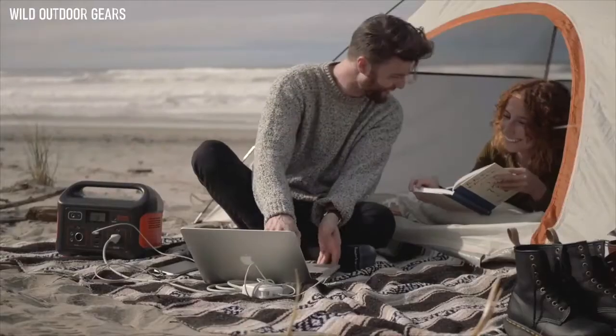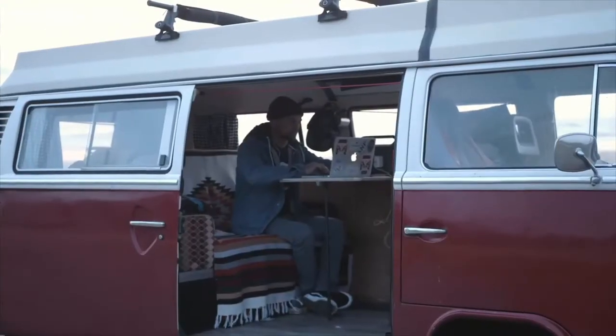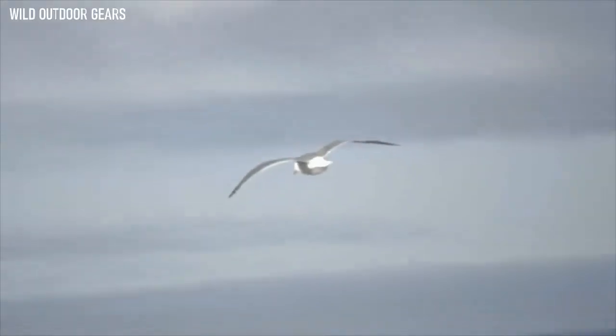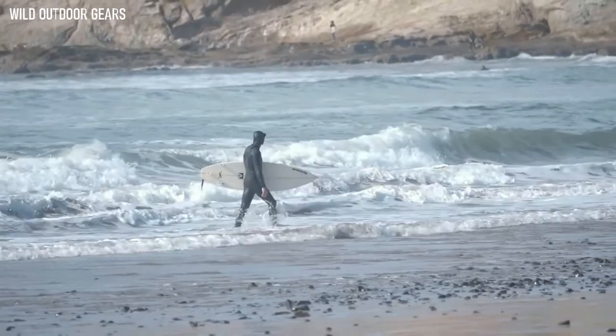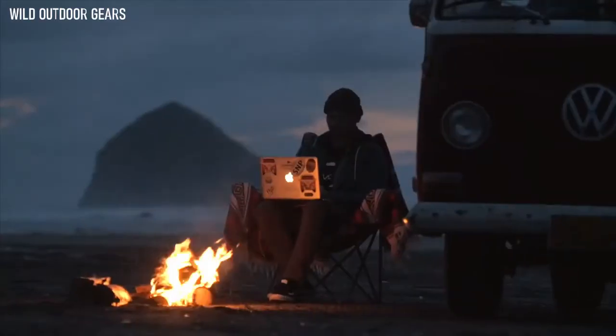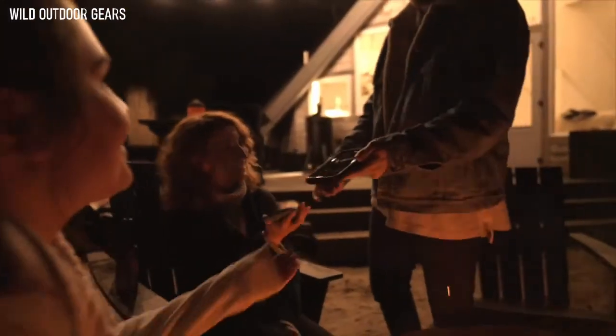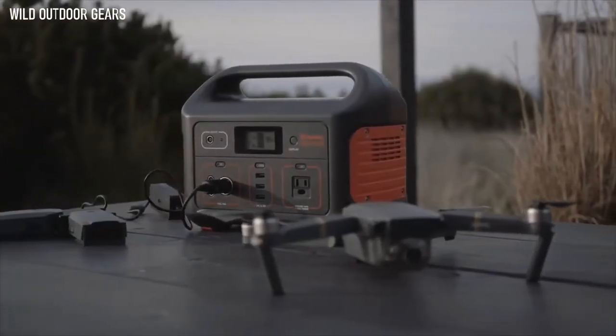With Jackery, you can afford to work remotely more often — charge your laptops, phones, and more without having to go home. With an output of 500 watts, the Explorer is great for use on the road, backyard power, outdoor recreation, power outages, and much more.